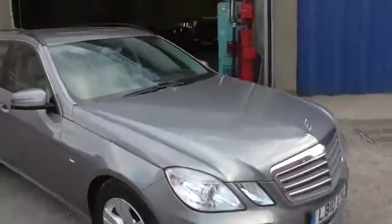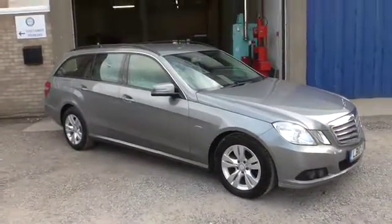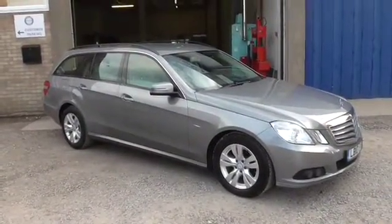One owner, two keys, lovely car and a rare colour combination. Any questions, please give us a call at 01189 573936. You don't need to make an appointment but if you give me a call before you're coming I can make sure that one of us is here to look after you properly. Thanks for watching and any questions please give us a call.